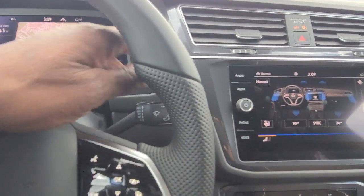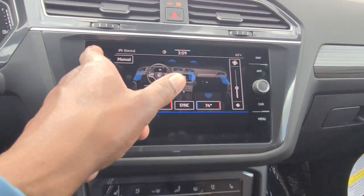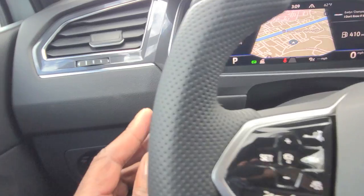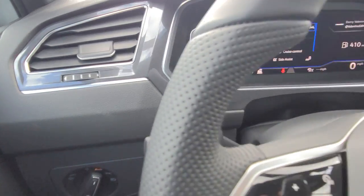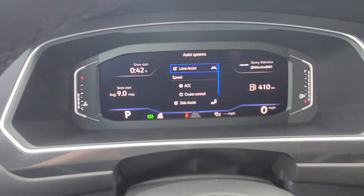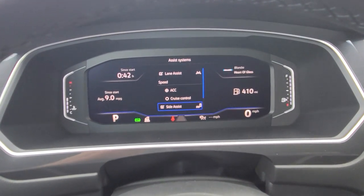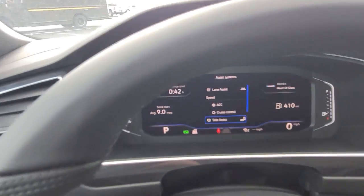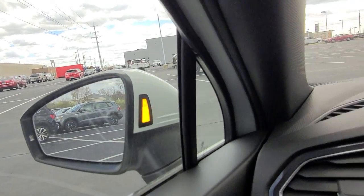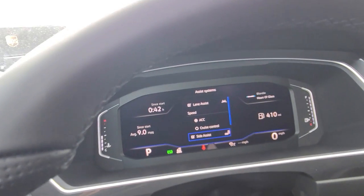The rear wiper is controlled here as well. Rain-sensing wipers, adaptive cruise control, lane assist — all that good stuff is here. For the assist systems on the tip of the stalk, pushing that button gives you lane assist, adaptive cruise control, regular cruise control, and side assist. If I turn that off and back on you'll see it light up there and also on the mirror. I also have rear traffic alert.